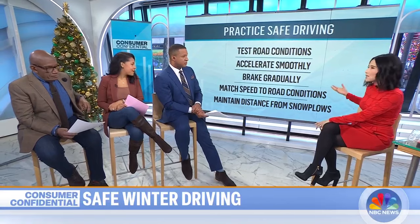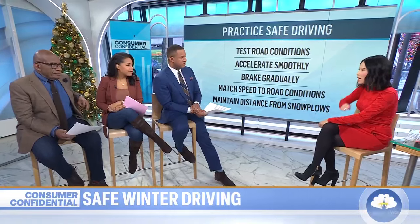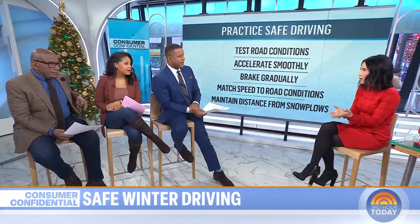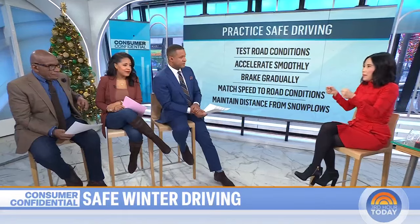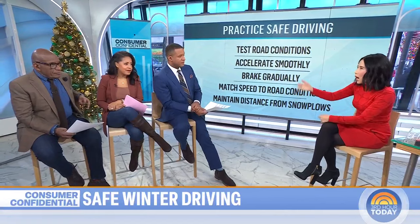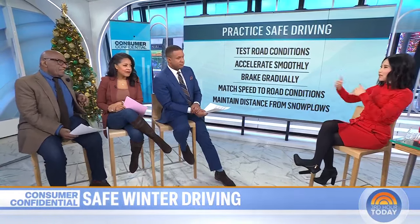NYgov.com reminds us to match our speed to conditions, not to the sign — if it's posted 55 miles an hour but there are whiteout conditions, you should be going five miles an hour. Don't follow the car ahead too closely. And give snowplows some distance — the people trying to jam around them are going to run into a bunch of snow, because that's what snowplows are doing: clearing the road for you.